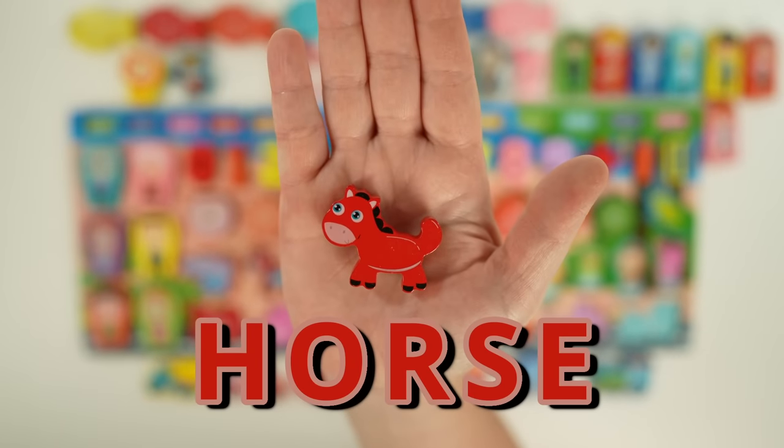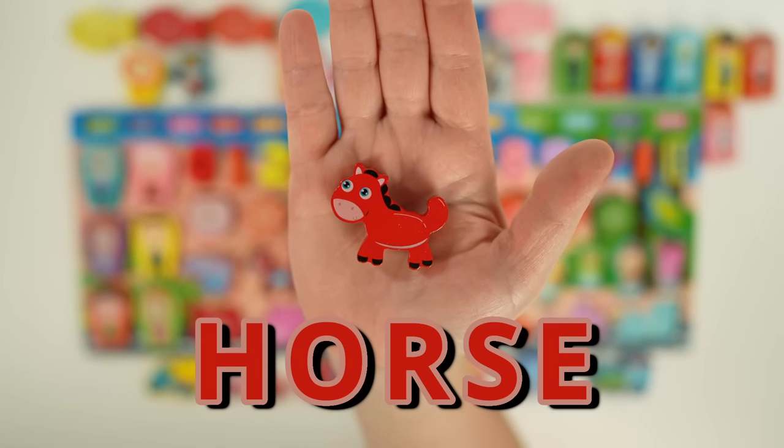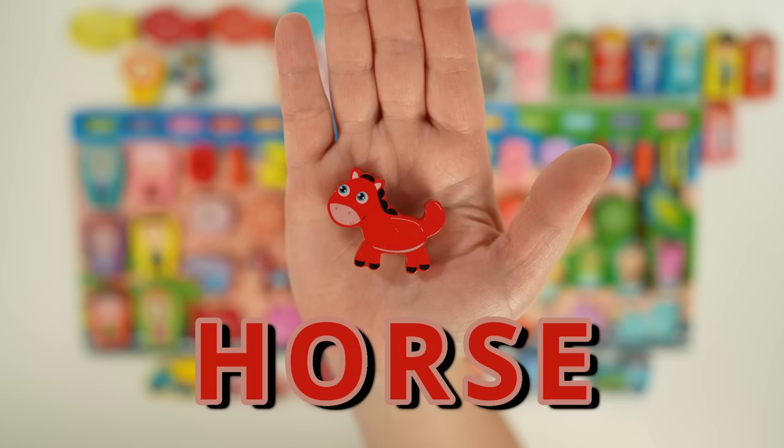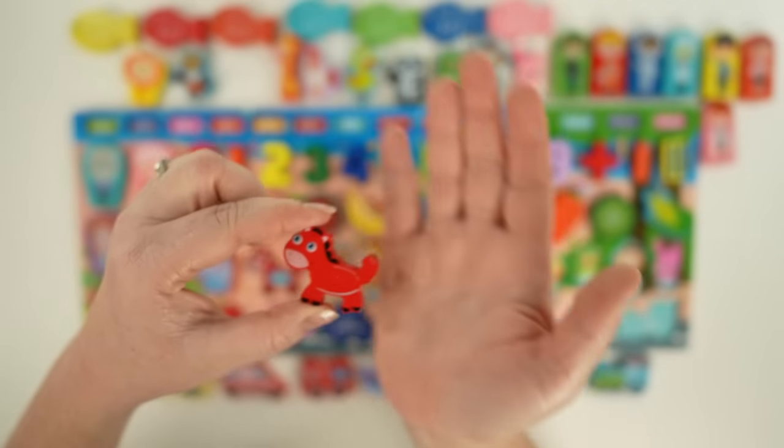Here we have a horse. Horses come in many different sizes and colors, and they can run really fast, up to 55 miles an hour. They use their tails to swat flies and other insects, and they can communicate through body language and sounds.